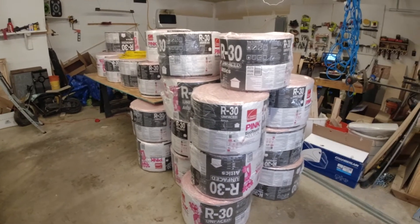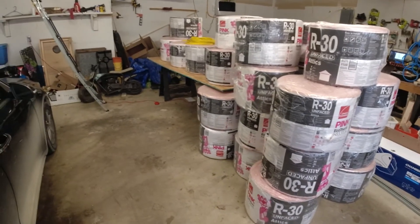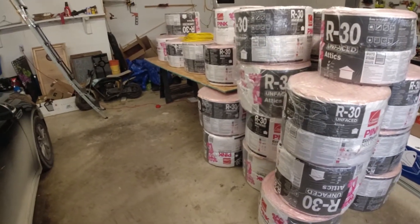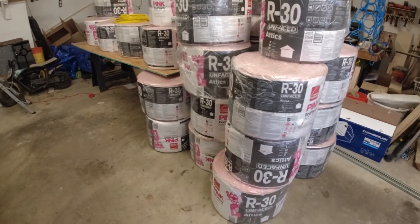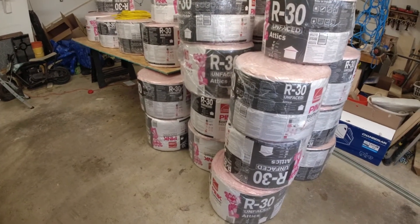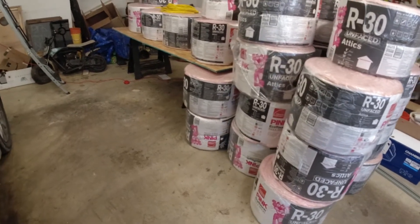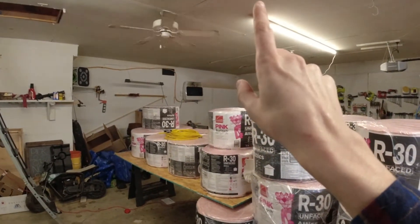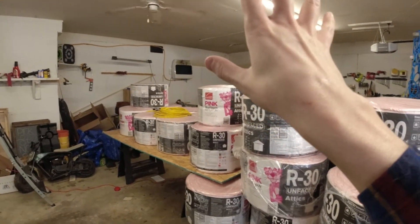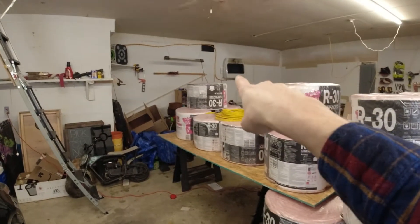All right, what is going on everybody, welcome back to another episode of What the Sheet. In today's episode — it's Friday — the plan is we're going to put some insulation up in the attic space, or crawl space however you want to call it, above my garage. I've got the gas heater running in the back.